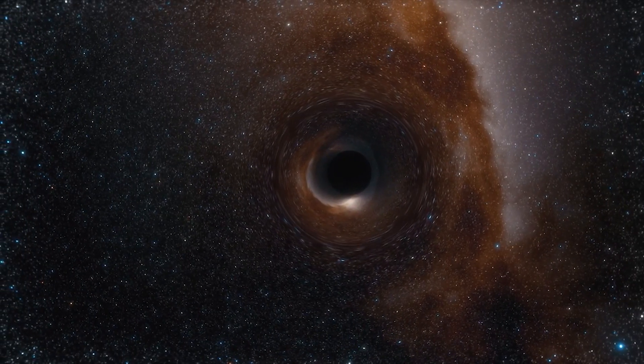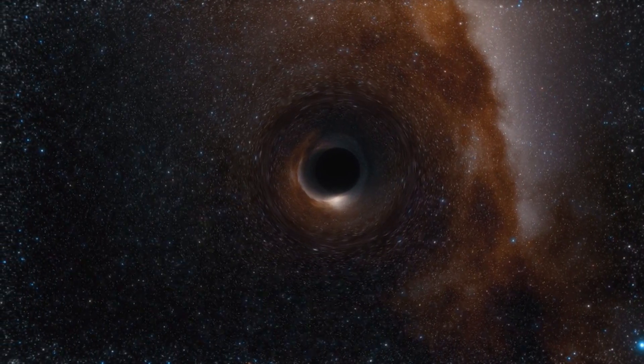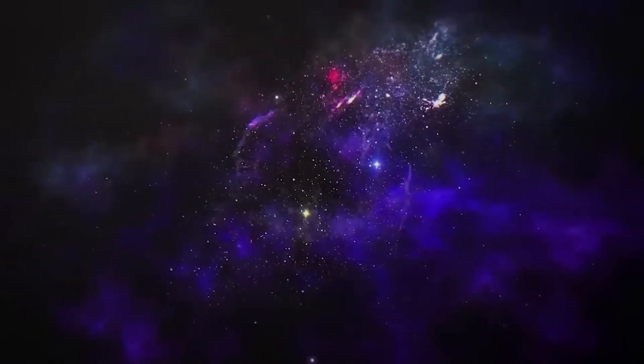Academia Sinica, Taipei. These unprecedented observations have greatly improved our understanding of what happens at the very center of our galaxy, and offer new insights on how these giant black holes interact with their surroundings. The EHT team's results are being published today in a special issue of the Astrophysical Journal Letters.